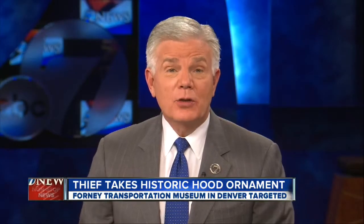While the Plymouth needs its hood ornament, if you know anything about it or where it might be, contact Denver police.